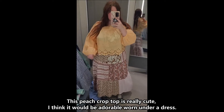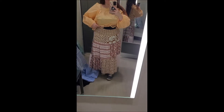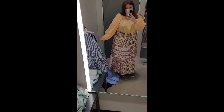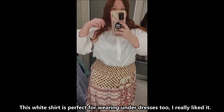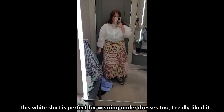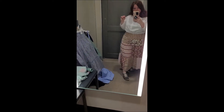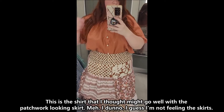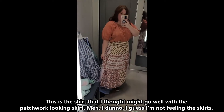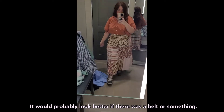This peach crop top is really cute — I think it would be adorable worn under a dress. This white shirt is perfect for wearing under dresses too, I really liked it. This is a shirt that I thought might go well with the patchwork looking skirt. I don't know — I guess I'm not feeling the skirts. It would probably look better if there was a belt or something.